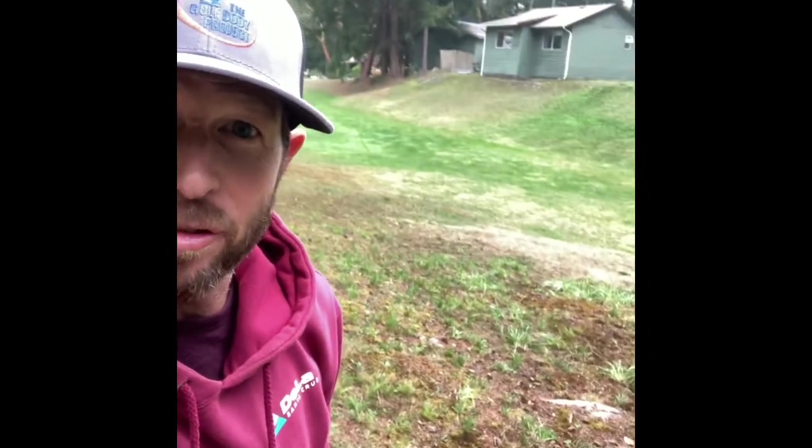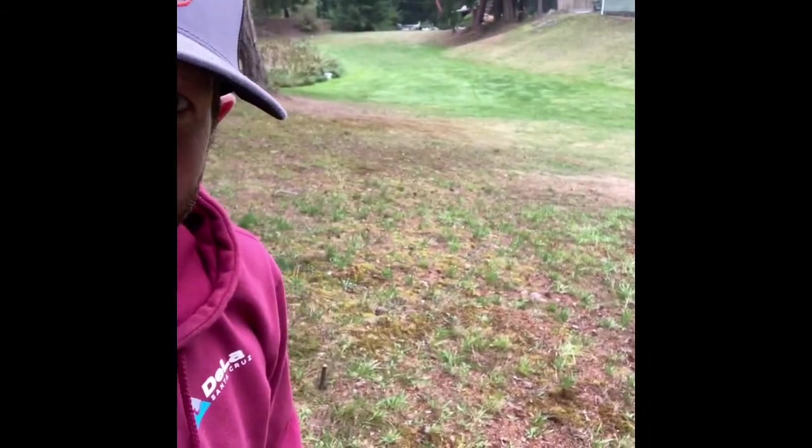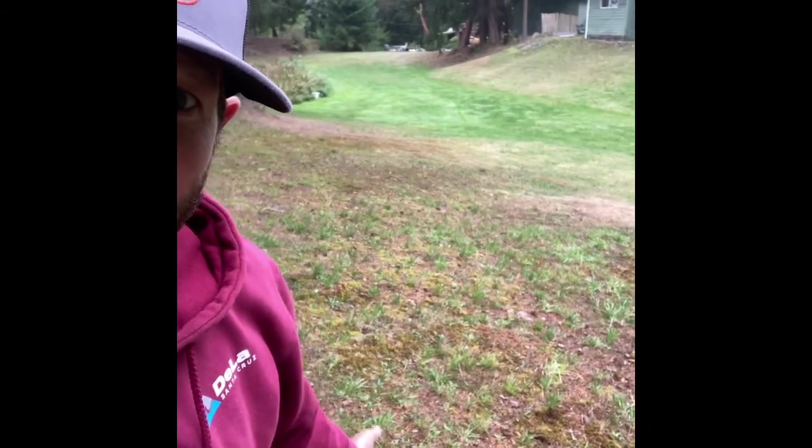Hey folks, Isaac Weintraub here. We are standing here on the first tee of my very own golf course. I am lucky enough to be quarantining on a property that's a few acres and I made a little golf course here. We're standing here on the first tee. You can see some of the tee markers — small sticks which you can see right here over my left shoulder. I feel like Vanna White.